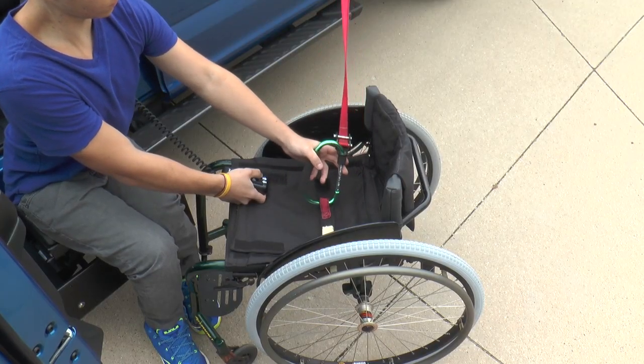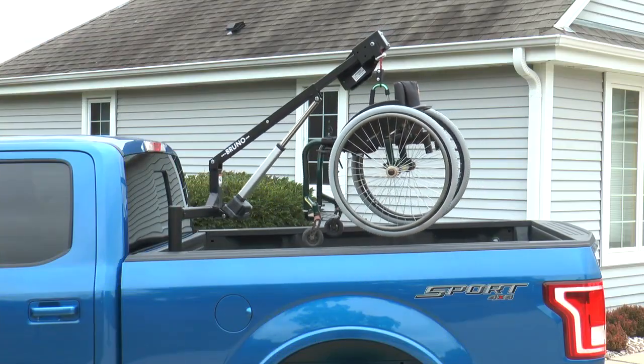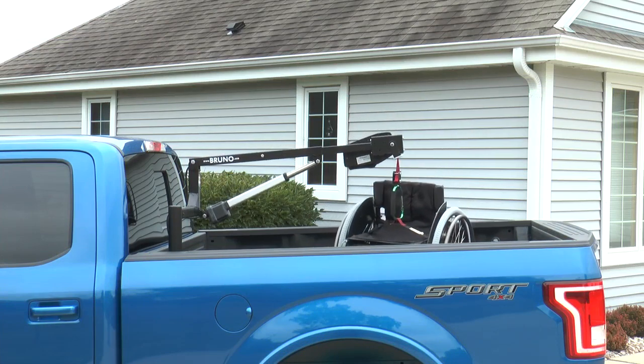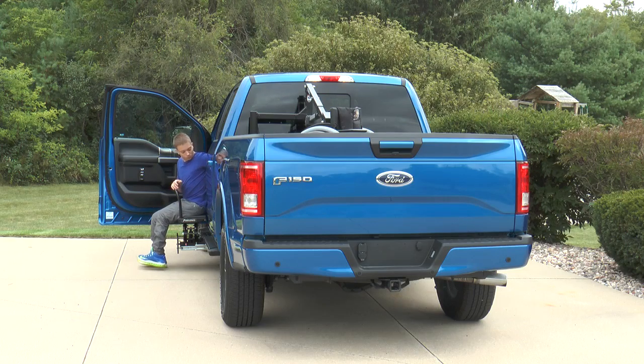Connect the docking clip to your mobility device, press the control, and the Outrider smoothly lifts, rotates, and lowers the mobility device, swaying up to 350 pounds or 159 kilograms into the truck bed.